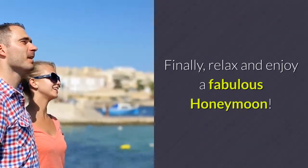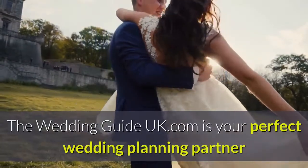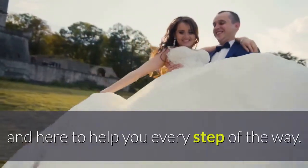Finally, relax and enjoy a fabulous honeymoon. WeddingGuideUK.com is your perfect wedding planning partner and here to help you every step of the way.